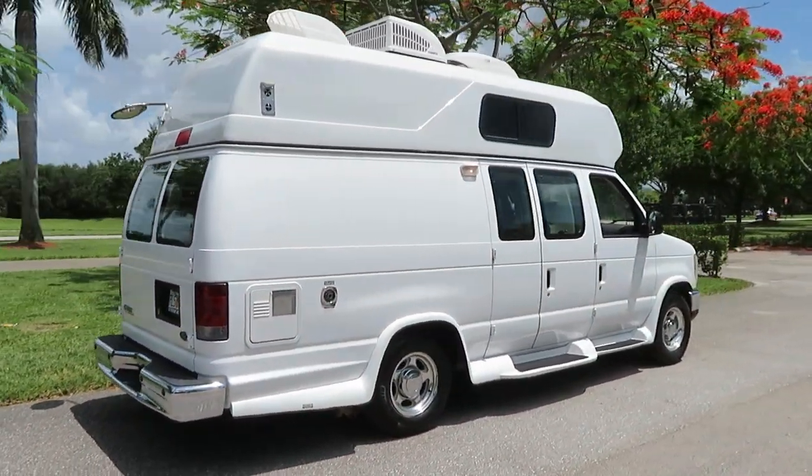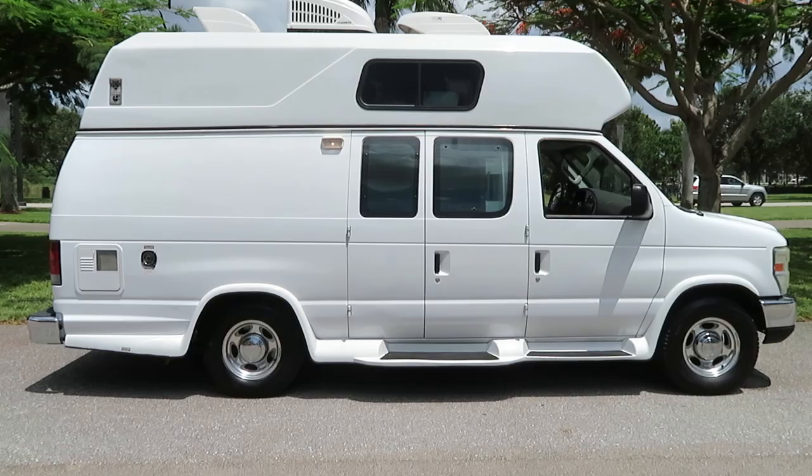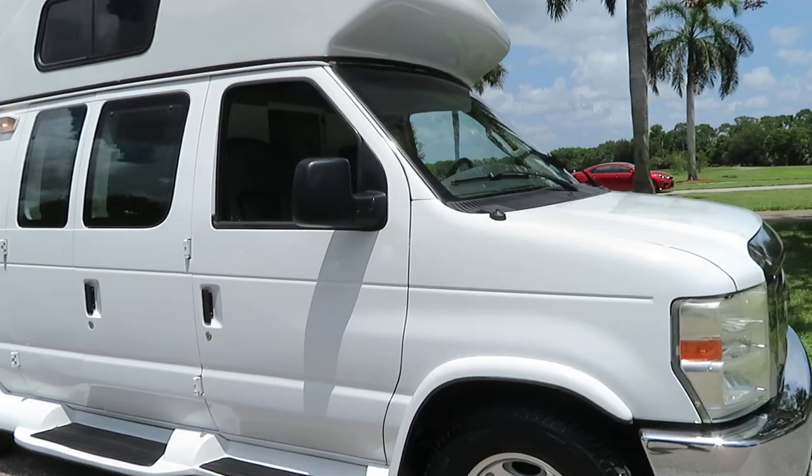We specialize in wheelchair vans and handicapped vans. This is what we do — specialty vehicles. We accept any type of trade-ins and can ship to any destination worldwide.